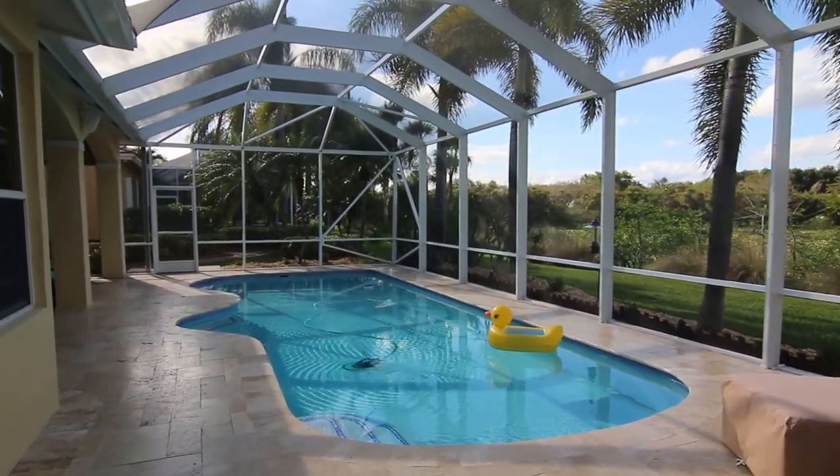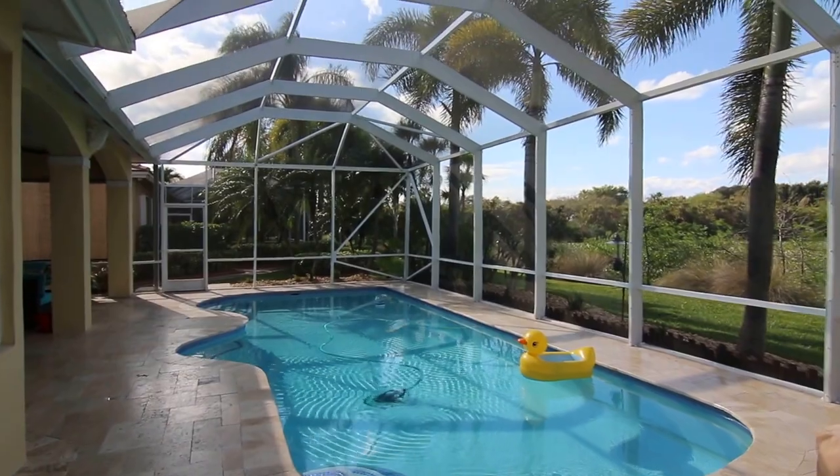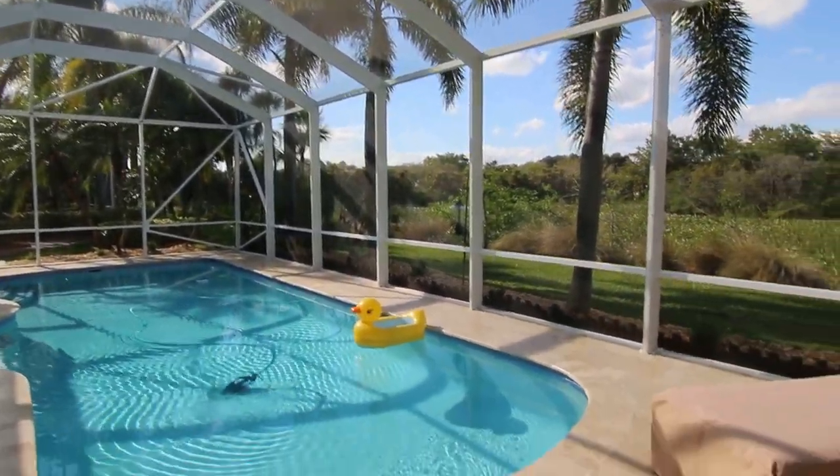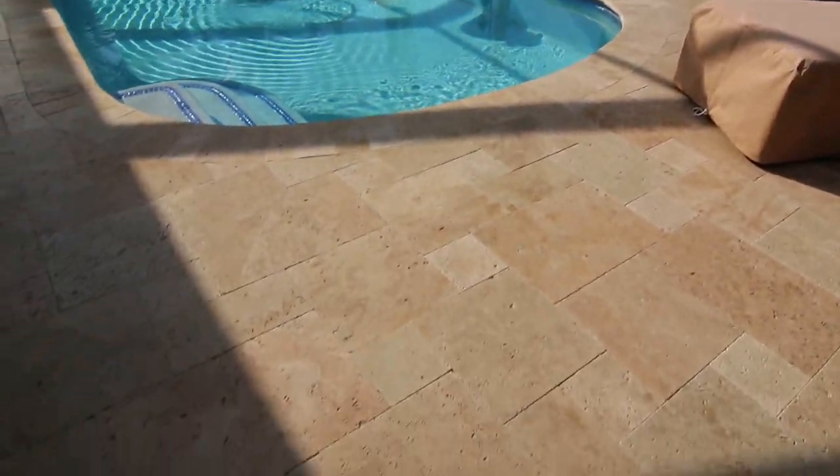Here we are in West Pembroke Pines, taking a look at a beautiful new screen enclosure, pool renovation, and patio deck that we just finished.